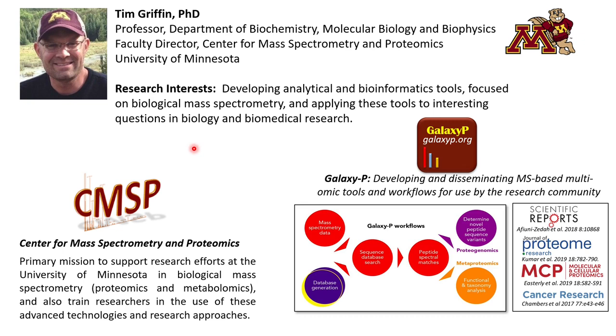Hi there. My name is Tim Griffin. I am a professor at the Department of Biochemistry, Molecular Biology and Biophysics at the University of Minnesota. My research interests are developing analytical and bioinformatic tools focused on biological mass spectrometry, and using these tools to apply them to interesting questions in biology and biomedical research. My laboratory has been involved in the Galaxy for Proteomics or Galaxy-P project, where we have been developing Galaxy-based tools for multiomic analysis. I also direct the Center for Mass Spectrometry and Proteomics at the University of Minnesota, which supports research efforts in biological mass spectrometry.